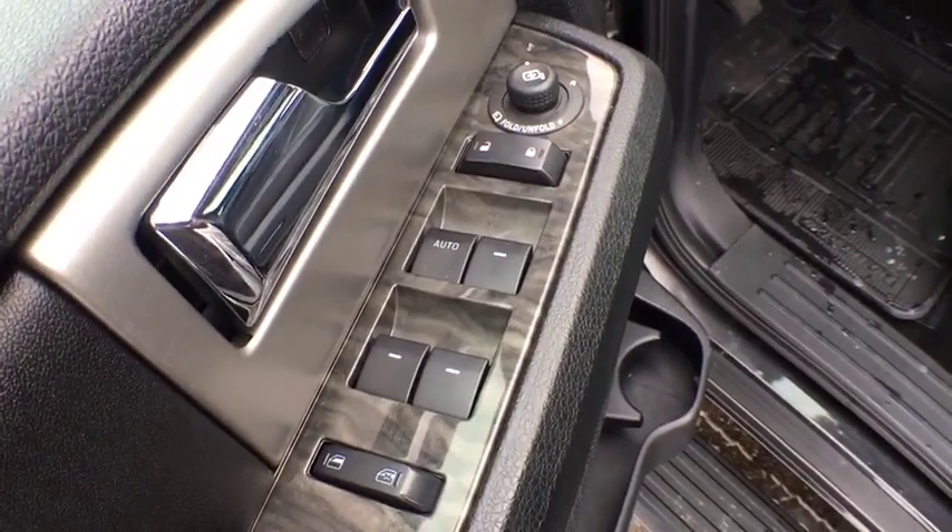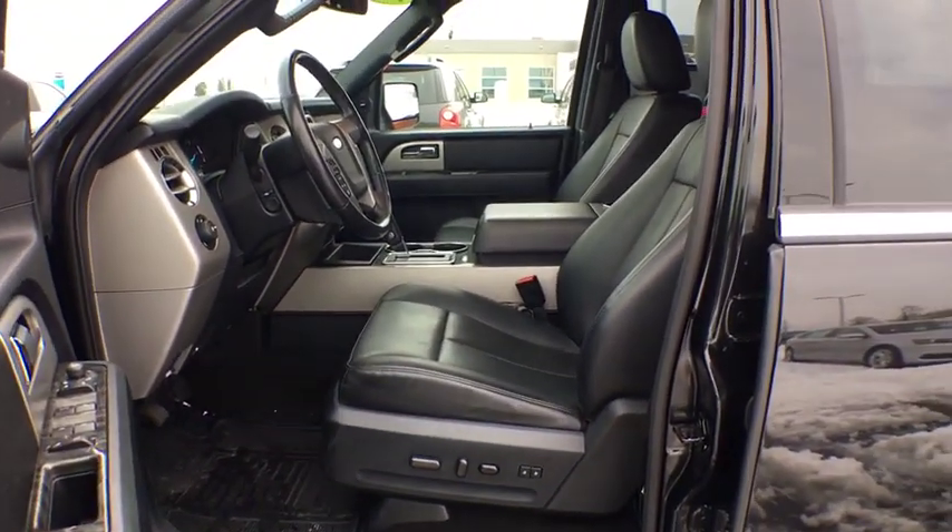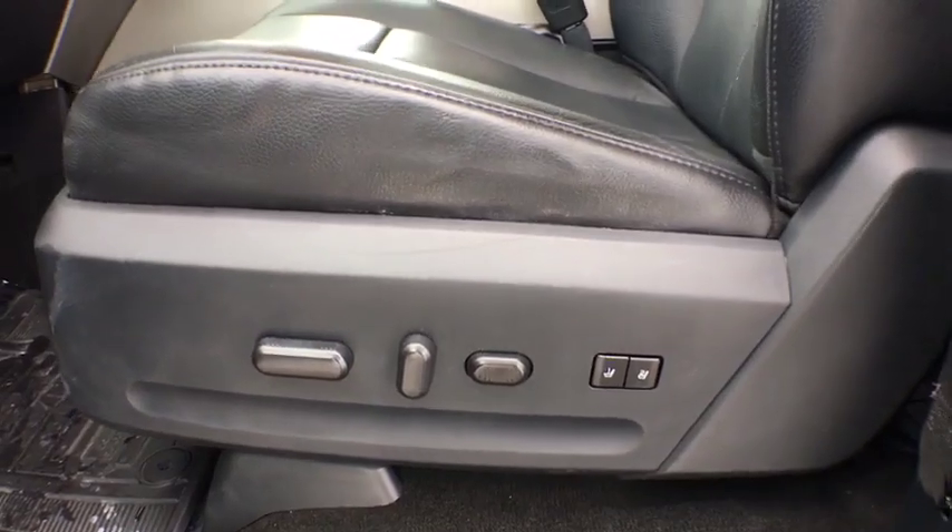Heated front seats, compass, fog lights, electronic stability control, trip computer, security system, power windows, rear window defroster, CD player, tachometer.